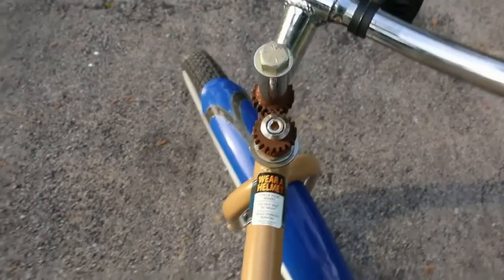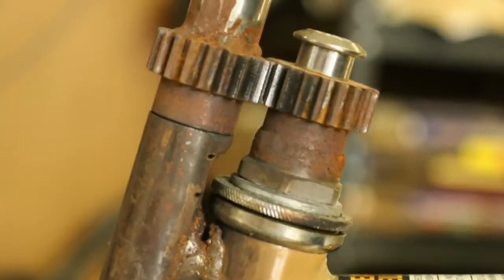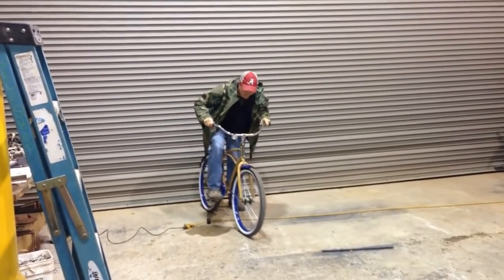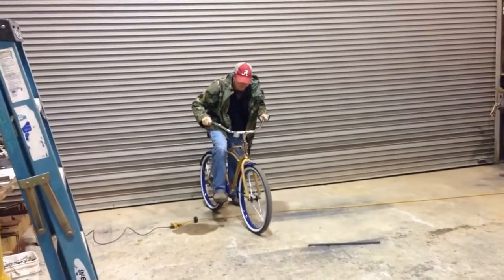When you turn the handle to the left, you go to the right, and when you turn the handle to the right, you go to the left. It took him eight months — after a friend showed him a bicycle set up this way, he built one himself and learned to ride it. He made a smaller one for his kid, and his kid learned it in a matter of weeks.